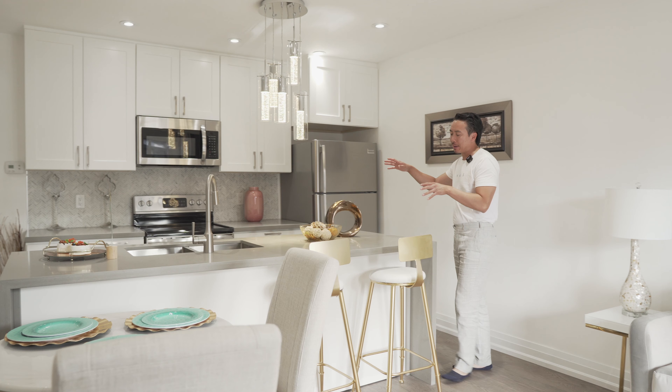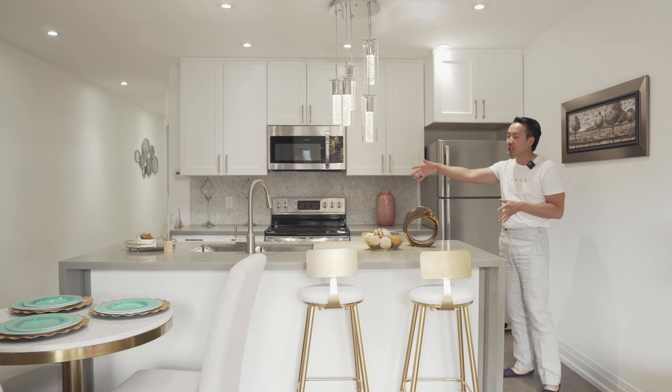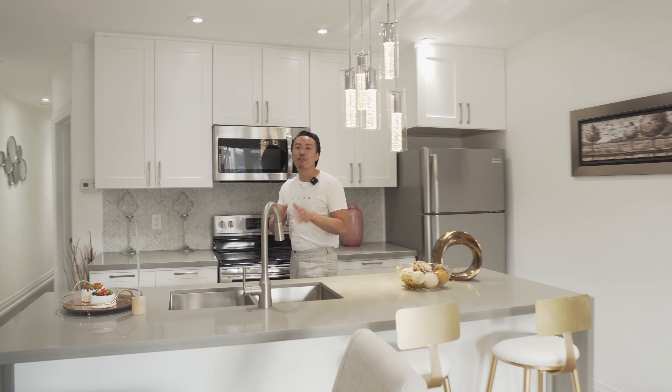City living does not limit you to a condo. Today the house team is on the west end, right off Eglinton and Dufferin, just a five-minute walk to the brand new Eglinton LRT. Today's property has been fully renovated from top to bottom — I cannot wait for you guys to check out this amazing house. Let's go!